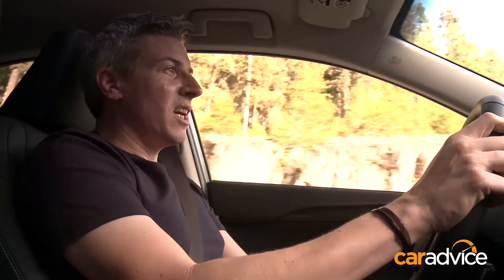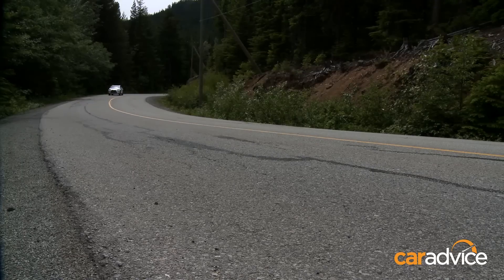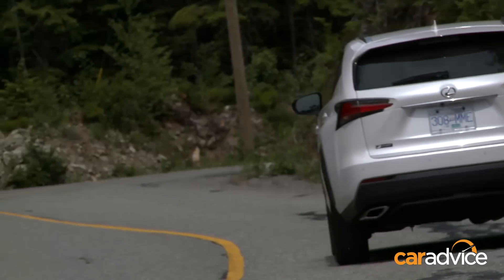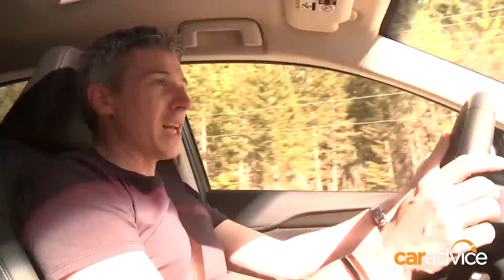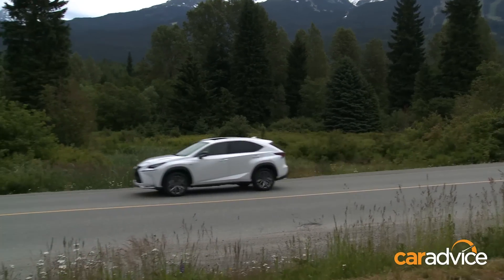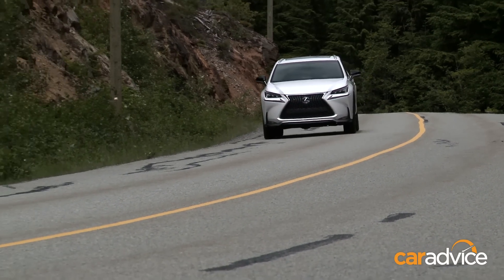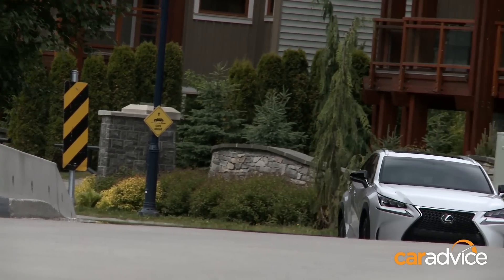The big news with the NX is a new 2-litre turbocharged four-cylinder, giving Lexus a direct rival to the X3 28i and the Q5 2-litre TFSI. It's got similar outputs — 175 kilowatts and 350 newton-metres — and there's a nice, meaty mid-range to this engine. Refinement, as you'd expect from a Lexus, is A-grade. The turbocharged NX 200T provides more effortless momentum on the open road than the NX 300h, while also being two seconds quicker than the hybrid in benchmark acceleration, whether you pick a front-wheel-drive or all-wheel-drive variant.